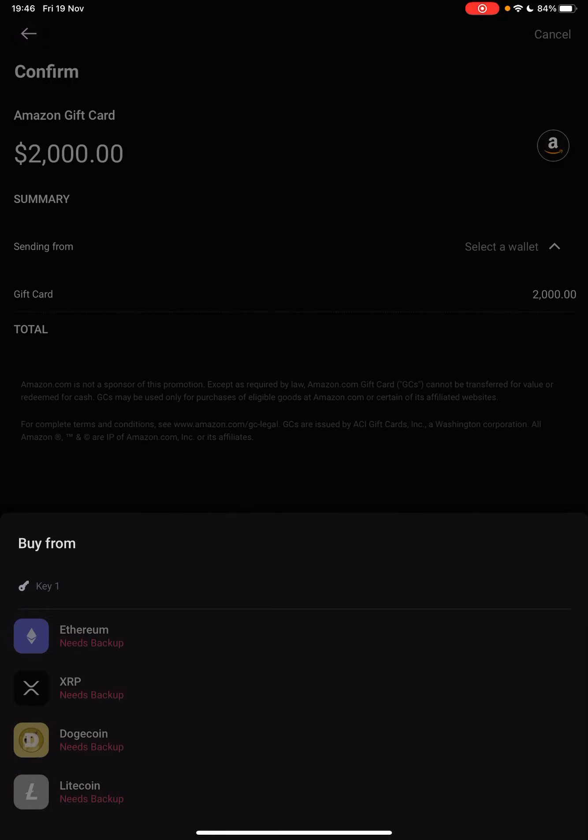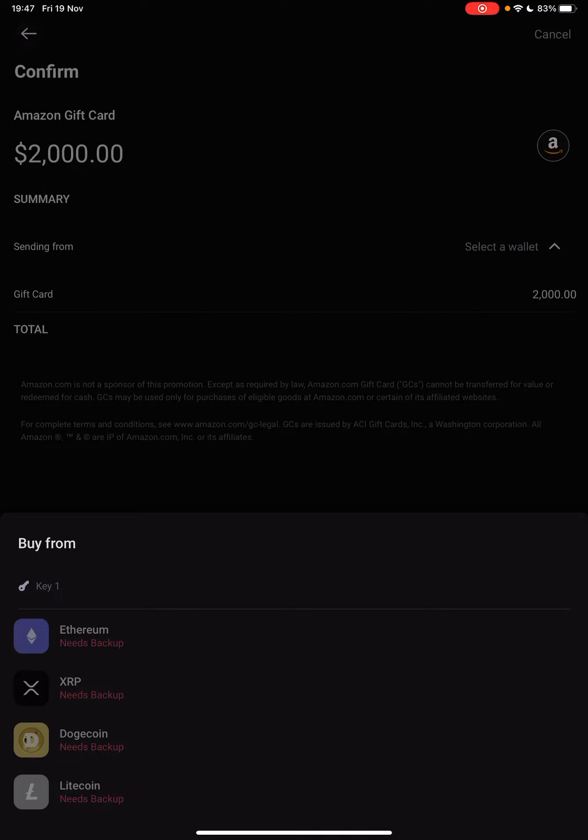Then here, you can see the details of your transaction: Amazon gift card, $2,000. Sending from — you have to select your wallet. You can use Ethereum, Ripple, Dogecoin, or Litecoin wallets. And by tapping on your wallet and tapping on continue,